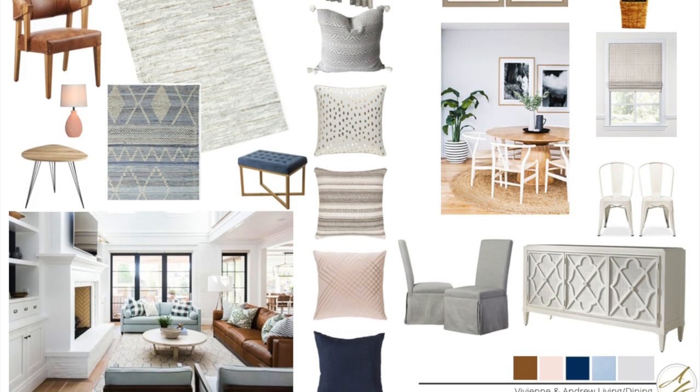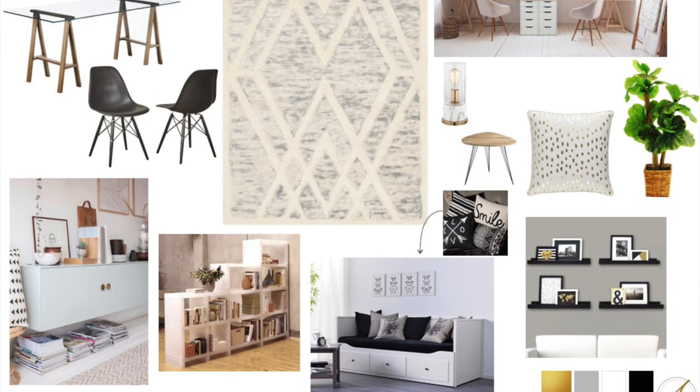I put together two mood boards for them. We were working on their living room, entryway, and dining room area, as well as what would be their home office and guest bedroom. They were already keeping a bookshelf unit as well as a bed, so I worked around those two pieces.